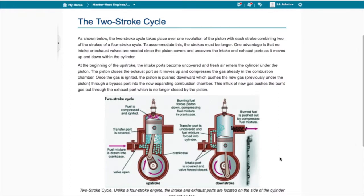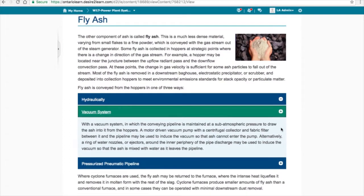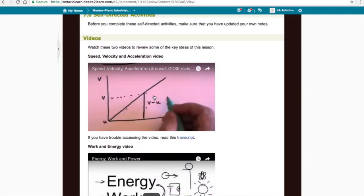Courses are offered on a rotating basis. Students who complete all six courses can apply to graduate with an Ontario graduate certificate in advanced power engineering.